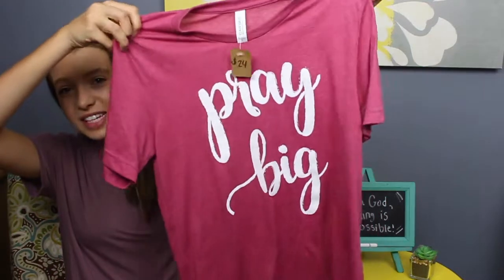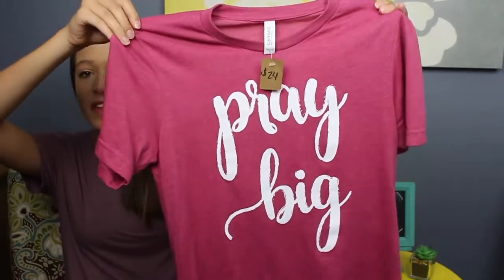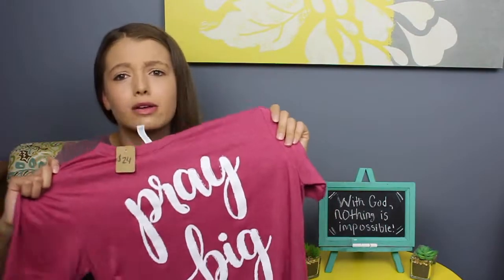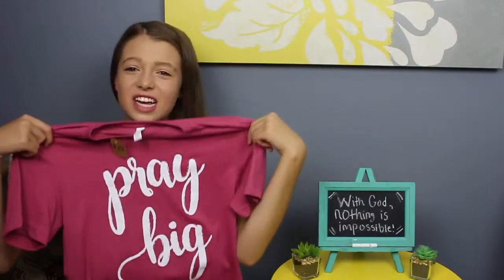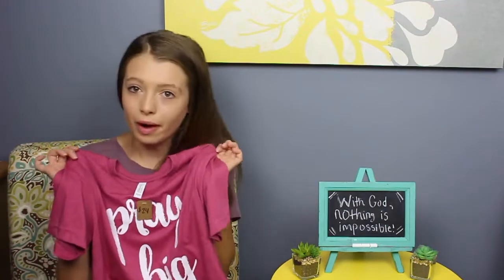The next shirt is from a local boutique in our area and it just says 'Pray Big.' I love it so much — it's a red color and I love the cursive and the positive message it spreads about how prayer works. I hope it can be a reminder to others to pray, and a reminder to me as well, because sometimes it's hard to remember when you're at school just walking around.